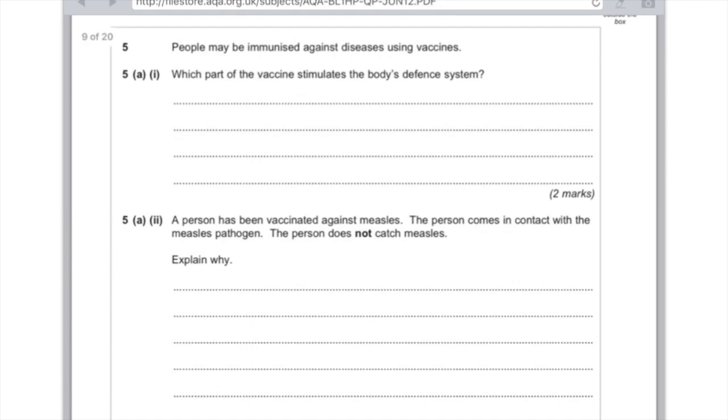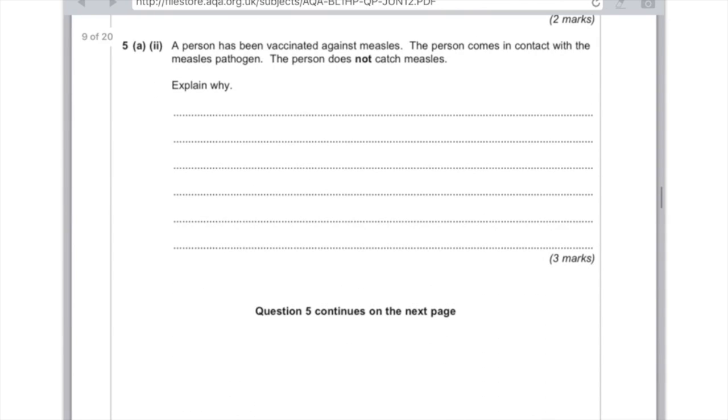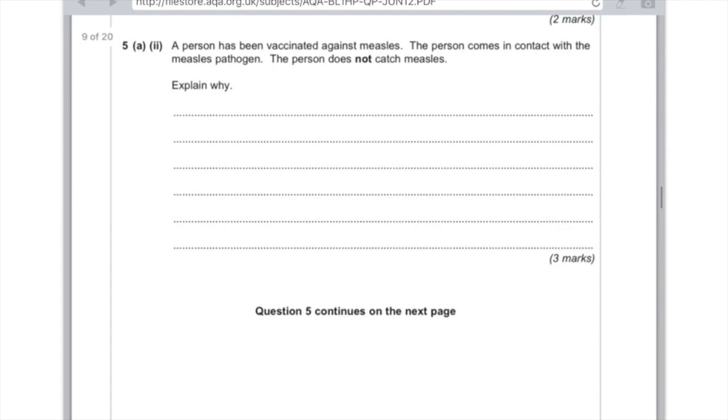Question five: People may be immunised against diseases using vaccines. Which part of the vaccine stimulates the body's defence system? That's the weakened form of the pathogen — you need to say 'weakened' for the first mark and 'pathogen' for the second. A person vaccinated against measles comes into contact with the measles pathogen but does not catch measles — explain why. After injecting the weakened form of the pathogen, the white blood cells produce antibodies. Because they've already been exposed, the antibodies are produced far more quickly, and those antibodies destroy the pathogen — that's what you need for the third mark.